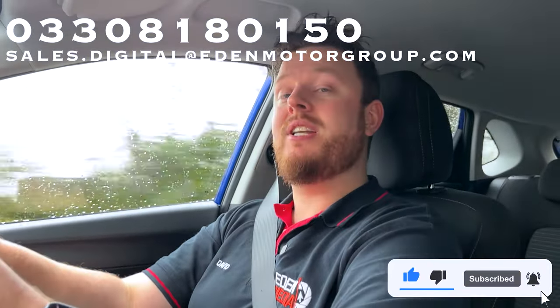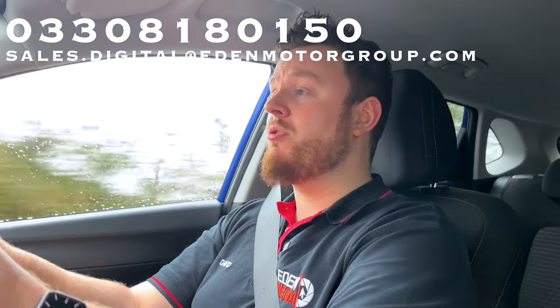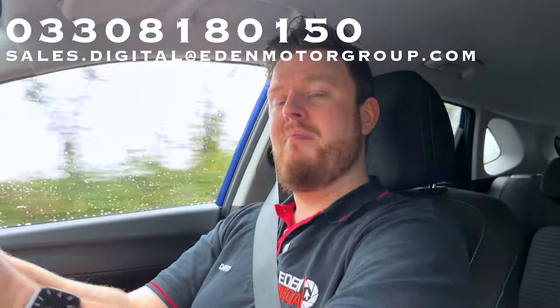If you enjoyed this video, make sure you leave a like and subscribe if you haven't already. If you want to give us a ring, the number's on screen — come and have a test drive. Or if you want something smaller, the i10 is on screen right now, or the i30 if you want something bigger. We'll see you next time. Thank you very much for watching. Bye-bye.